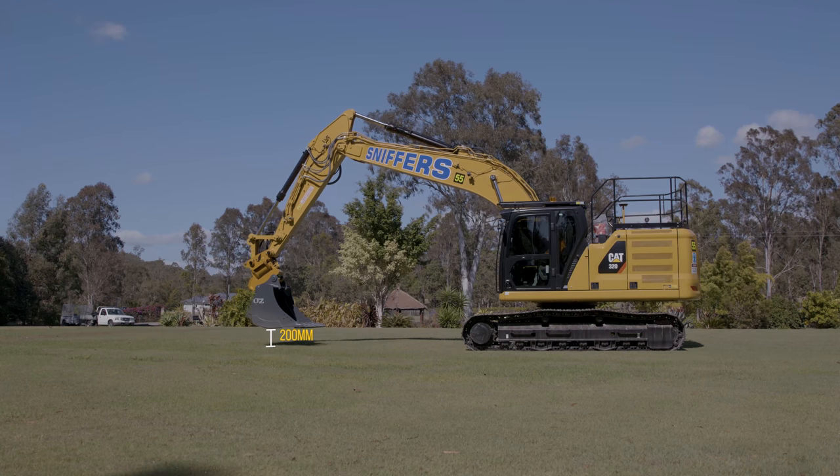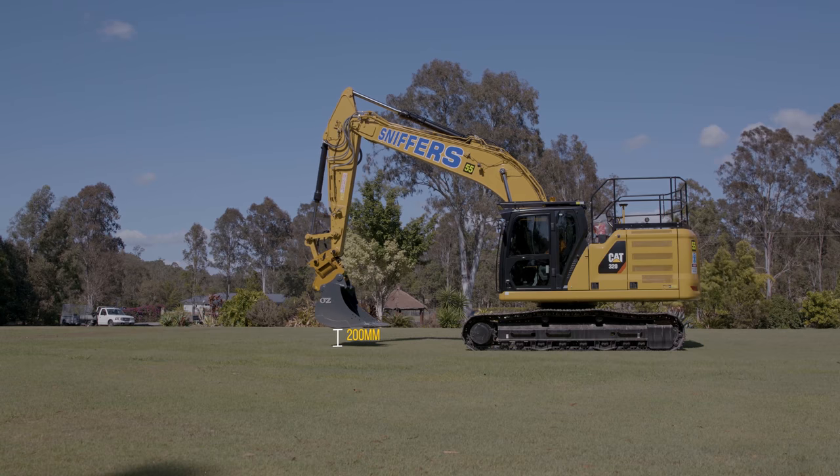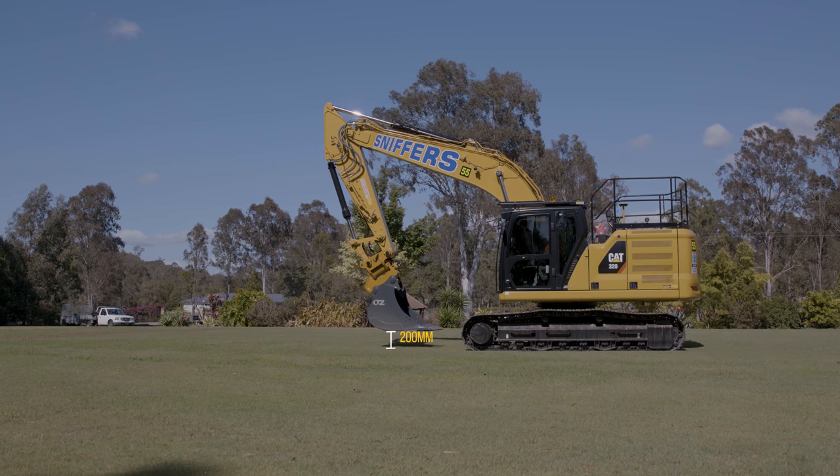Accurate dig depth — for example, 200mm below set ground level. Hydraulic lockout of your dig depth, removing exactly what's required and eliminating excess spoil removal or strikes to underground surfaces.